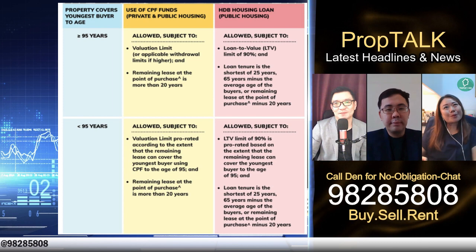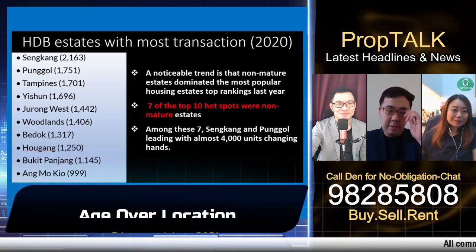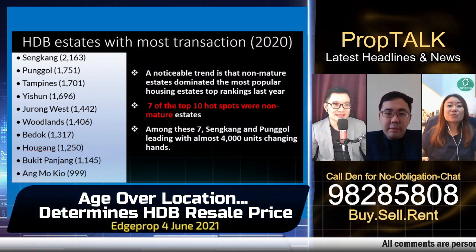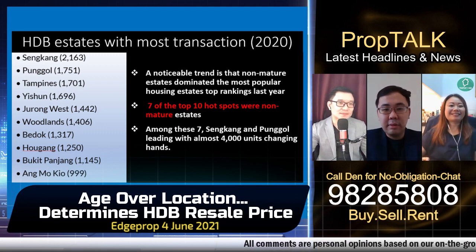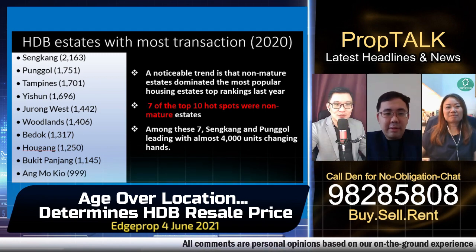Buyers also want to know which HDB estates have the most transactions. Seven out of the top 10 most transacted HDB estates are actually non-mature estates. Even Ang Mo Kio, a mature estate, is right at the bottom of the list.